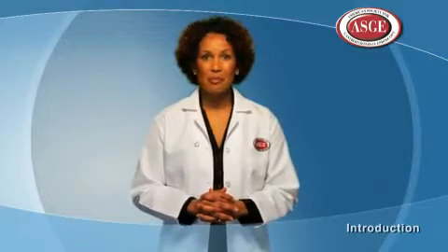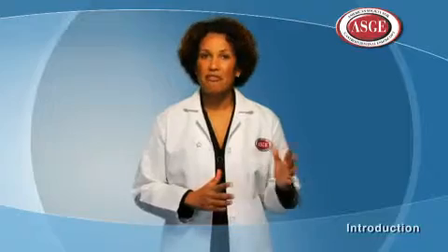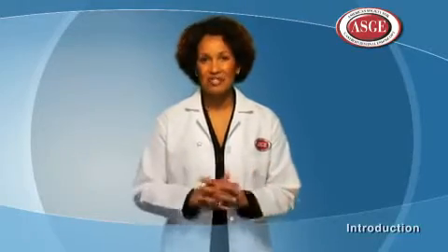In the following video presented by the ASGE, you'll learn more about what to expect before, during, and after a colonoscopy.